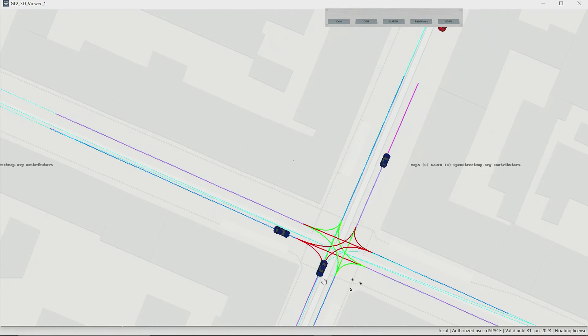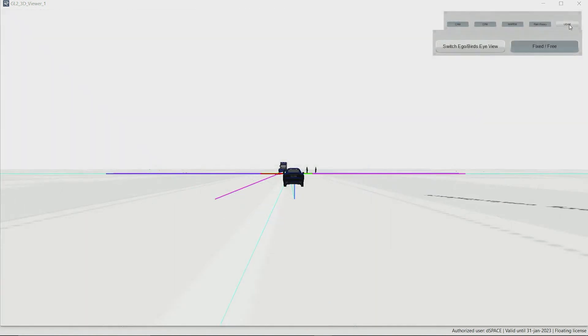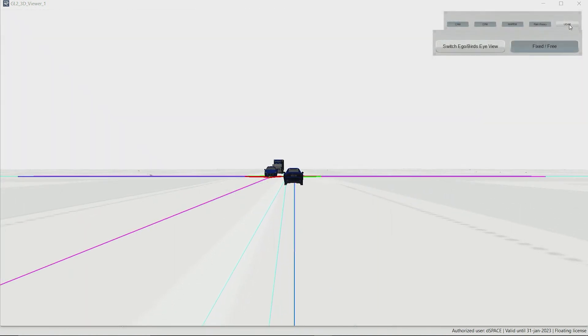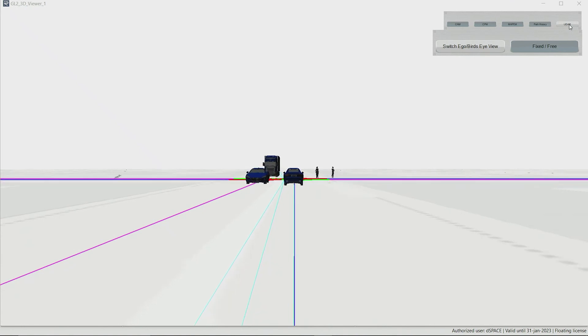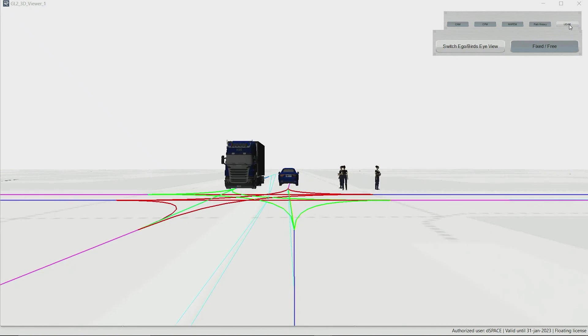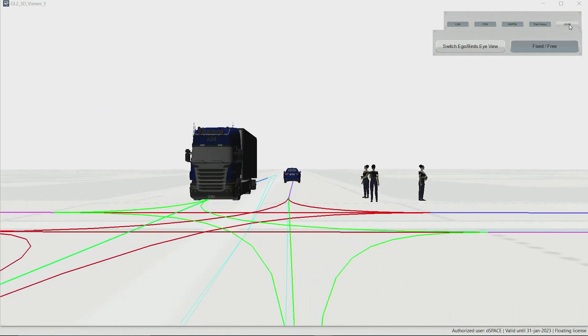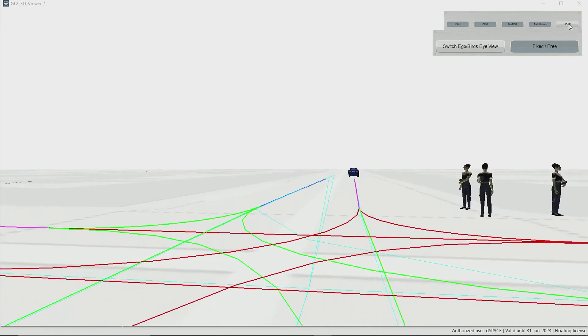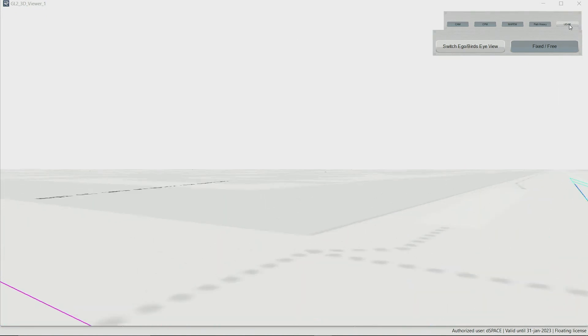Now let me explain the use case of our scenario. The EGO vehicle approaches the crossing and can't see the cyclist behind the truck. All 3D objects you see in the 3D viewer are from V2X messages. And only a roadside unit at the crossing can detect the cyclist and warn the EGO vehicle.